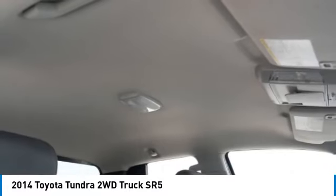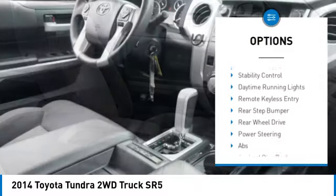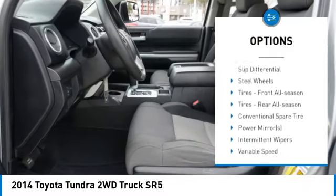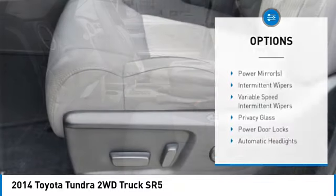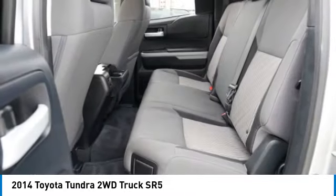Here are some of this vehicle's great options: sliding rear window, tire pressure monitor, heated mirrors, electronic stability control, brake assist, traction control, stability control, daytime running lights, remote keyless entry, and rear step bumper.